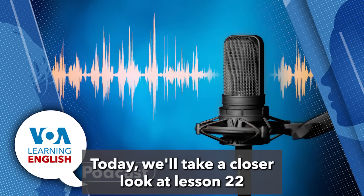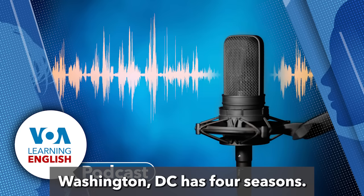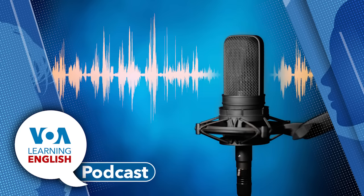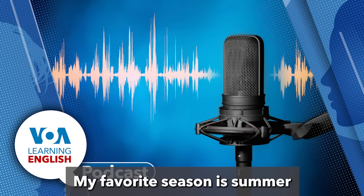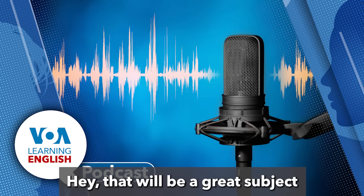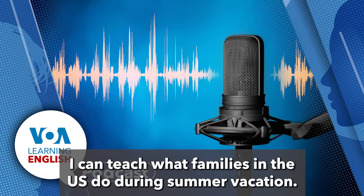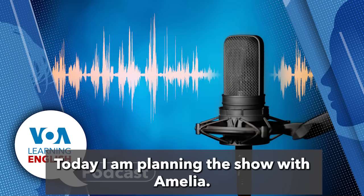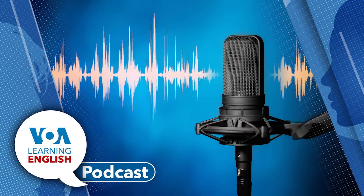Today we'll take a closer look at lesson 22. Ana is planning her new children's show with her producer, Amelia. Washington, D.C. has four seasons: winter, spring, summer, and autumn, or fall. Ana's favorite season is summer because of summer vacation — that will be a great subject for her new children's show. She can teach what families in the U.S. do during summer vacation. Today she is planning the show with Amelia for the first time.